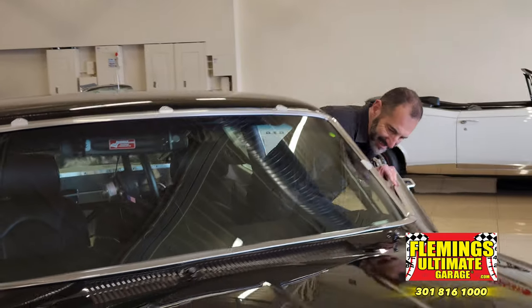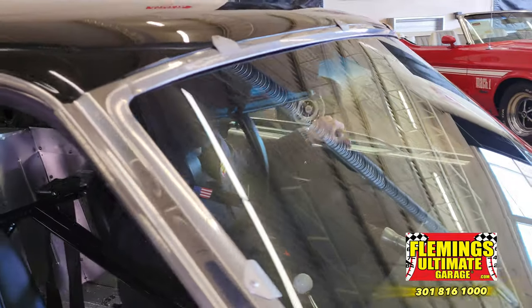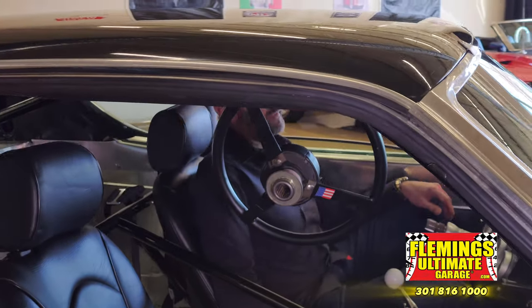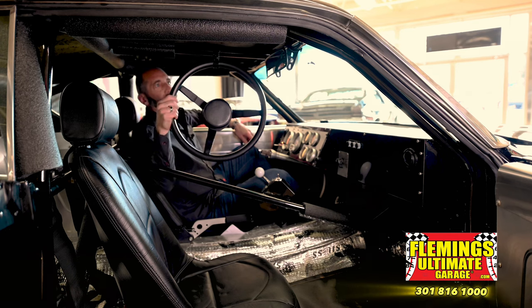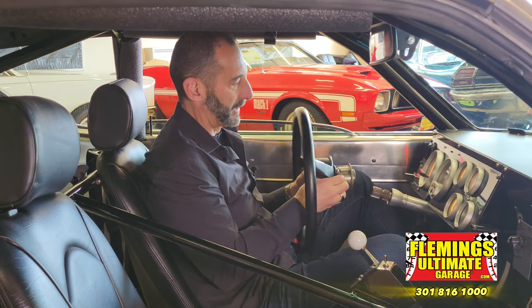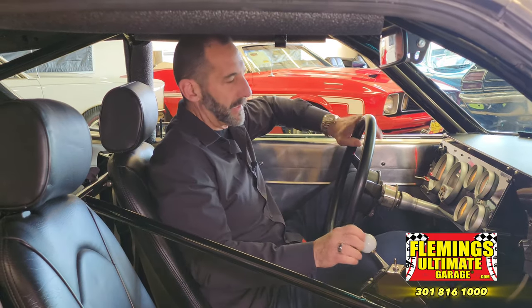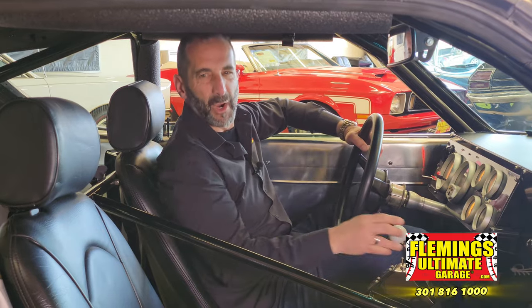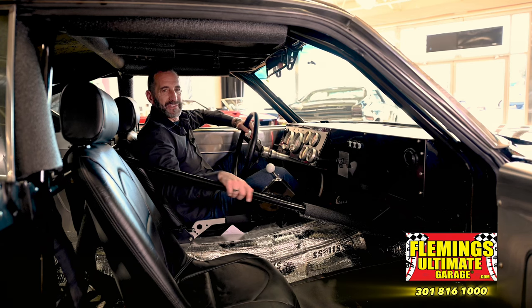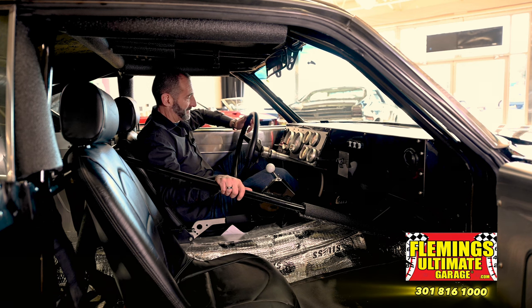Come join me inside — this is the business department. It has a quick-release wheel that makes it easy to get in and out. Now we are in the business department — every place has a business department, whether it's a building or a car. This is where business gets done.